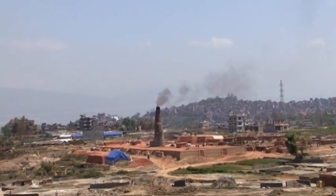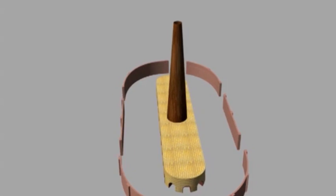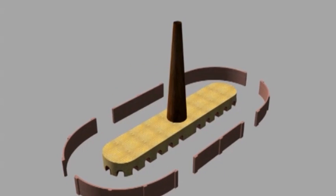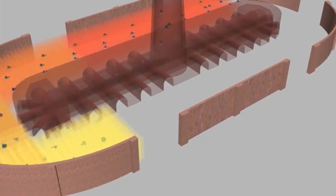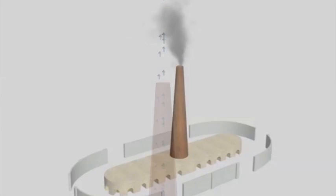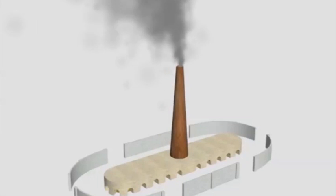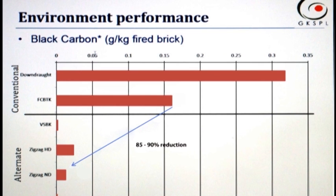Fixed chimney and vertical shaft brick kiln (VSBK) are the two technologies that can immediately help reduce pollution. The fixed chimney bull trench kiln has a permanent chimney over 30 meters high and is more fuel efficient than movable chimney kilns. The specific energy consumption of a movable kiln is around 1.7 megajoules per kg of fired bricks; for fixed chimney kilns, it reduces to 1.3 to 1.4 — representing significant savings. One kg of carbon gives 3.6 kg of carbon dioxide.